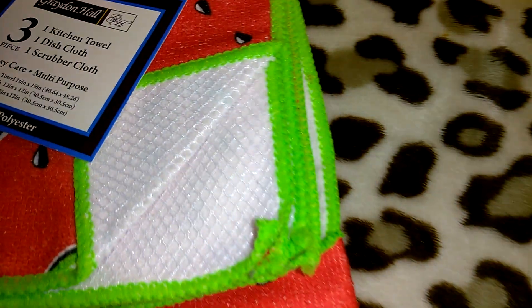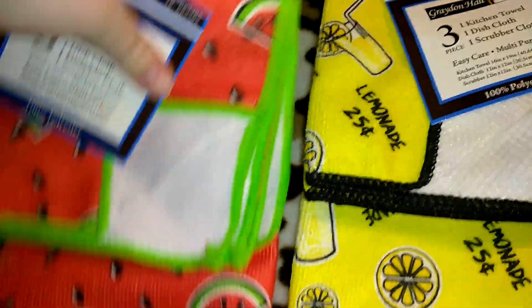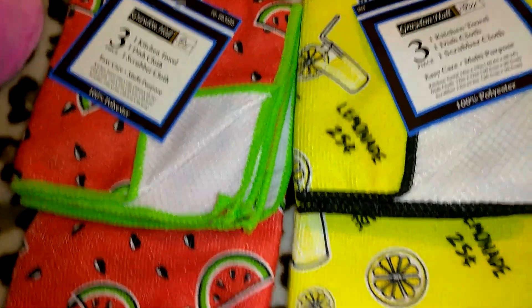I got these at CVS — they were either a dollar or $1.99, I don't remember — and I never ended up using them. They're little packs that each come with a kitchen towel, a dish cloth, and a scrubber cloth. I got the lemonade set and then the watermelon set.